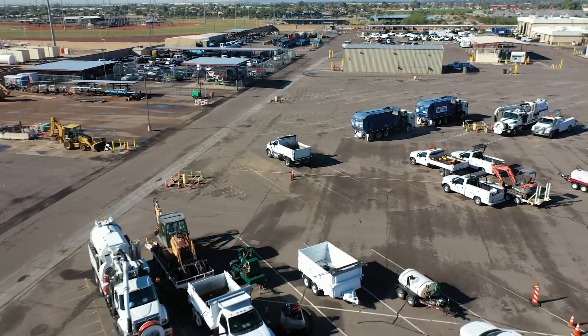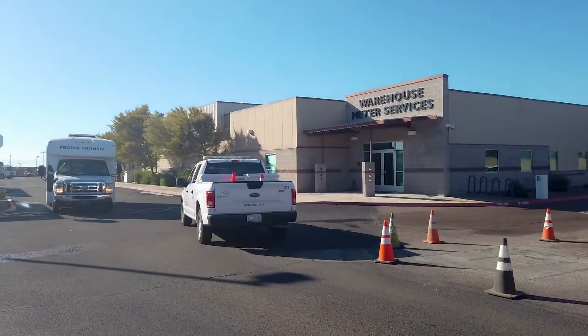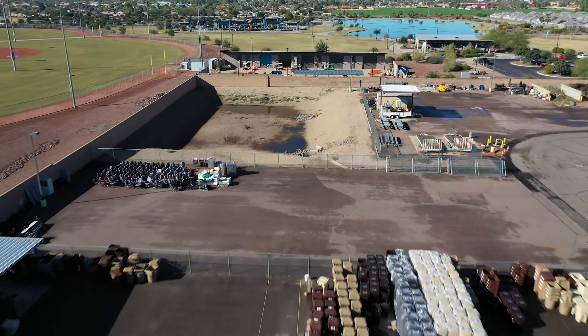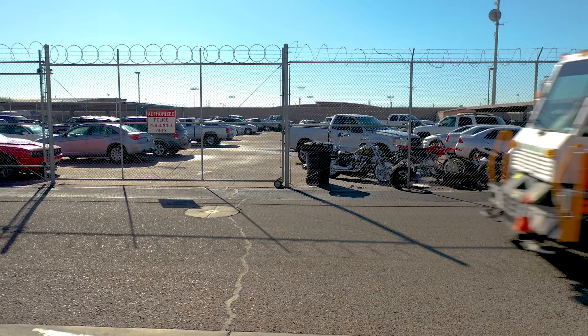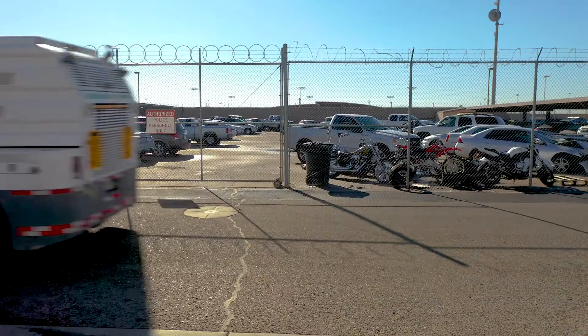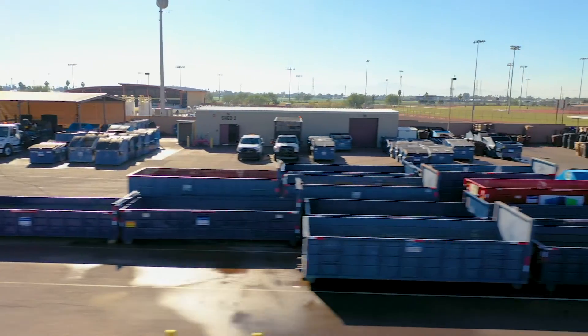This is what we consider the yard — this is where all of our maintenance trucks, street sweepers, and trash trucks are parked. On the outskirts of the parking you'll see fenced-off areas where we keep our supplies: light poles, asphalt, and the paint shed for the trucks that paint the lines.